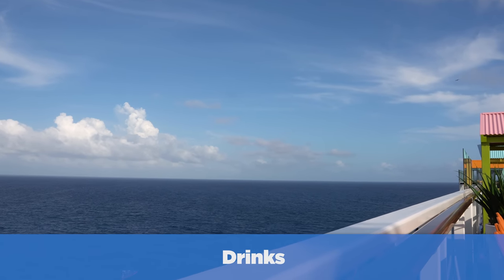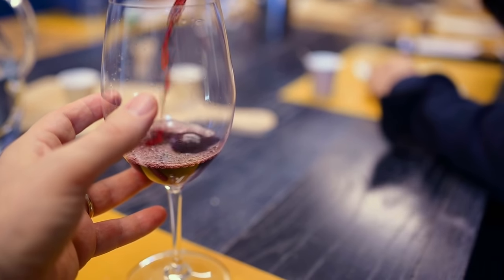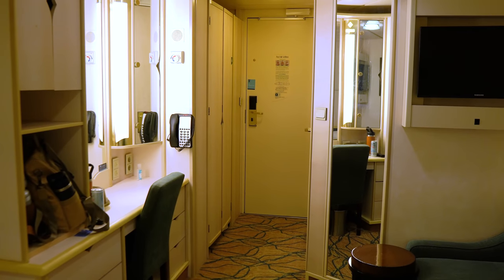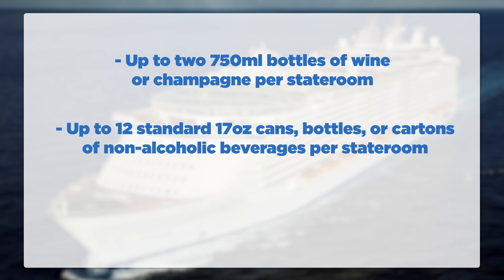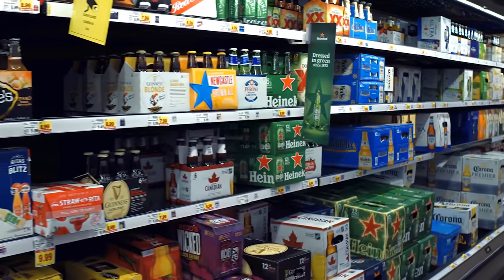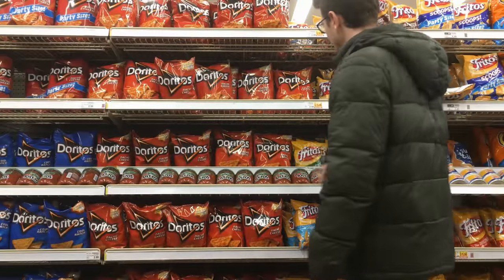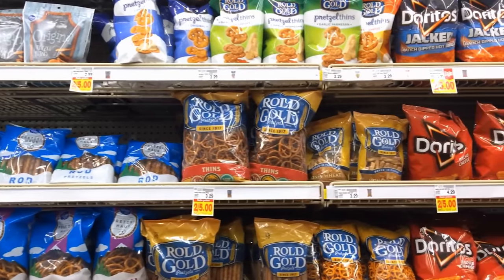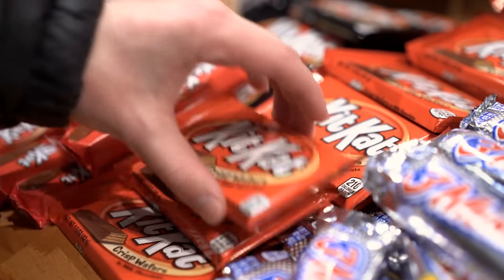Royal Caribbean allows you to bring a specific quantity of drinks on board, which can be a real money saver. Each stateroom — not per guest, but per cabin — can bring up to two 750-milliliter bottles of wine or champagne, as long as one guest is of legal drinking age. Guests can also bring non-alcoholic beverages, up to 12 standard 17-ounce cans, bottles, or cartons per stateroom, plus milk or distilled water for infant, medical, or dietary use. You cannot bring beer, liquor, or spirits. You can also bring pre-packaged foods — handy for snacks in the room, especially for kids.